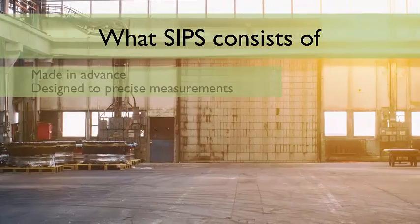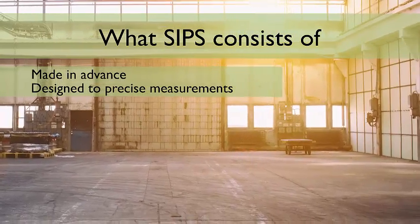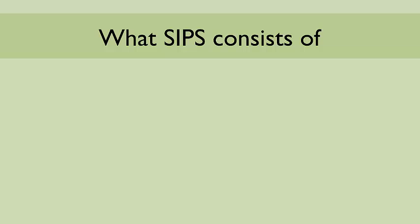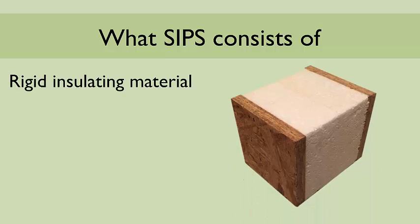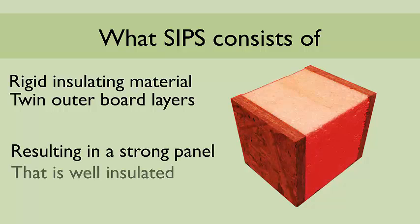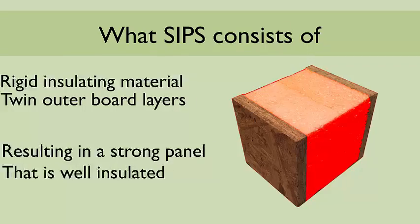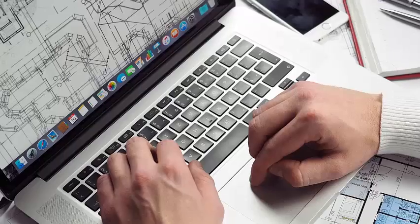Made in advance before reaching the construction site, the SIPs are factory made to the precise measurements of the building's design. The panels are made as a composite through layering a rigid insulating material between outer boards. The subsequent panel is strong whilst also very well insulated. In addition to this, the SIPs are extremely lightweight and quick to erect due to their precise digital design.